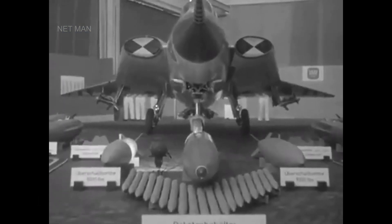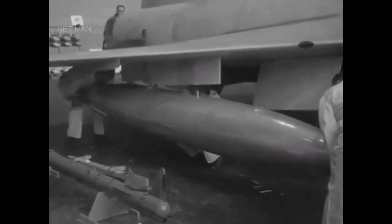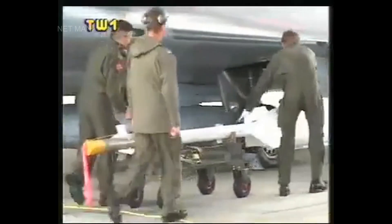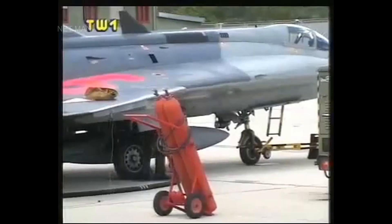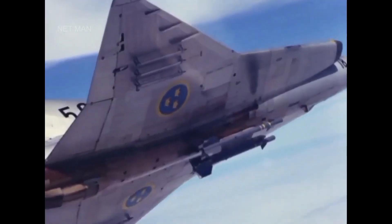The Saab J-35 Draken was equipped with a variety of weapons, including air-to-air missiles, rockets, and guns. The most common missile used by the Draken was the AIM-9 Sidewinder, a heat-seeking missile that could be fired from short range. The aircraft also carried a variety of rockets, including unguided rockets and the more accurate RB-24, which had a range of up to 10 miles.